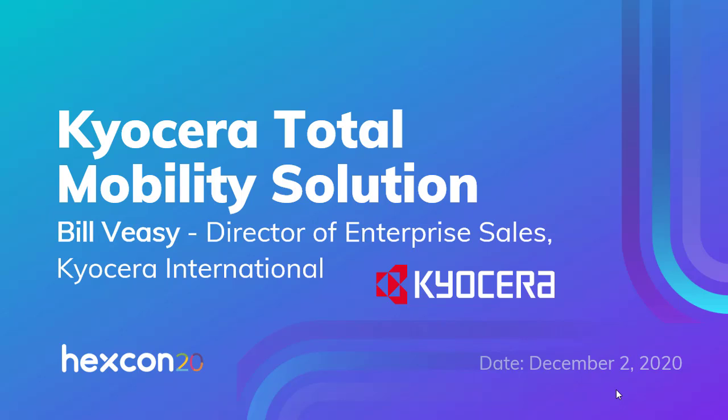Hi, I'm Bill Veazey with Kyocera, and in this discussion we're going to talk about how Hexnode, along with Kyocera, can create the Total Mobility Solution. Now you may already know a little bit about Hexnode, so let's take a moment now to find out who is Kyocera.